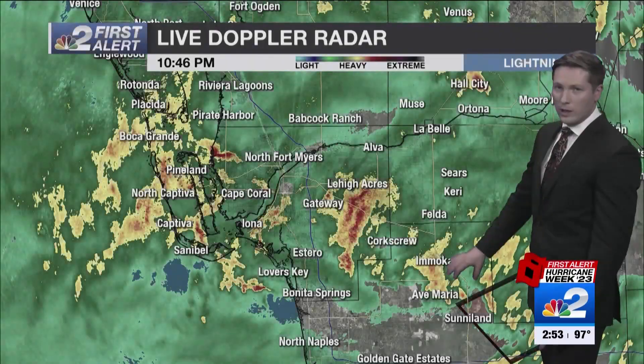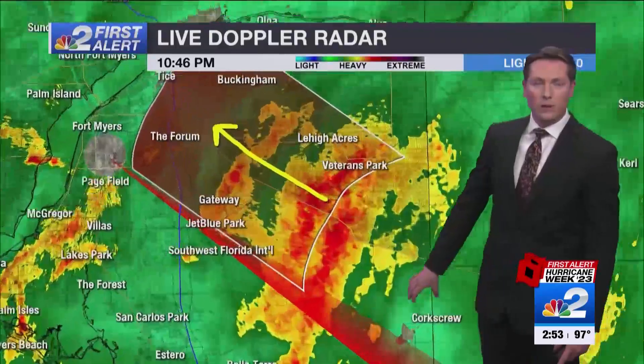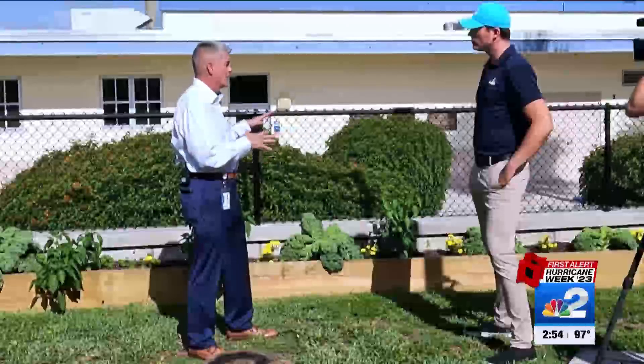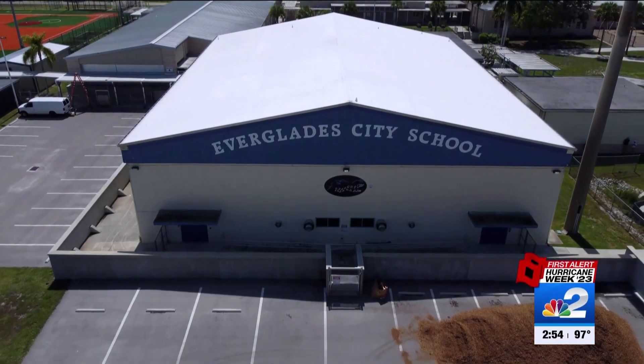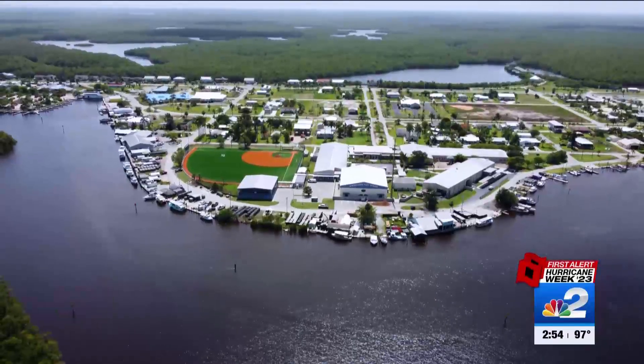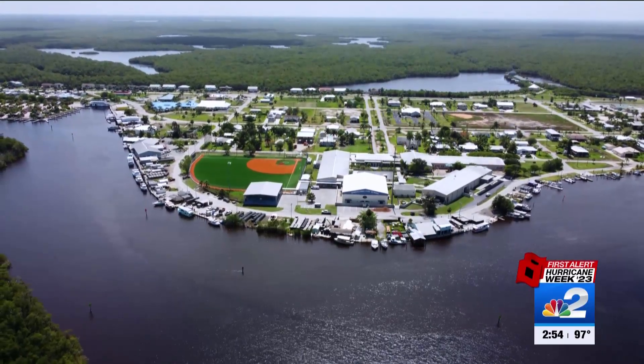Five years later to the month, another disaster barreled toward us, and this one was worse. Hurricane Irma brought in three feet of flood waters; Hurricane Ian brought in six feet of flood waters onto this campus. But this isn't a sad story. Instead, thanks to the efforts spearheaded by Mark Rulo, this is a story of preparedness and saving you money.